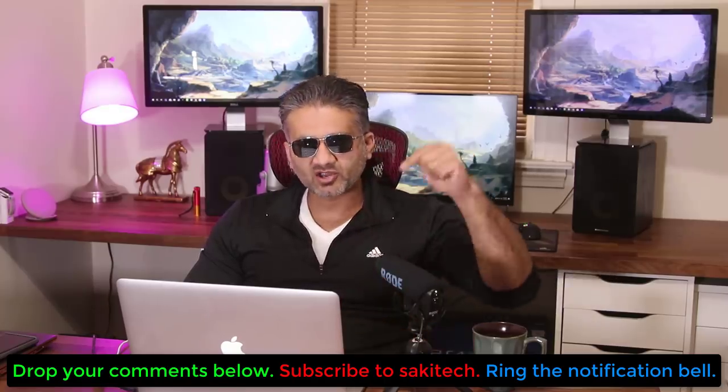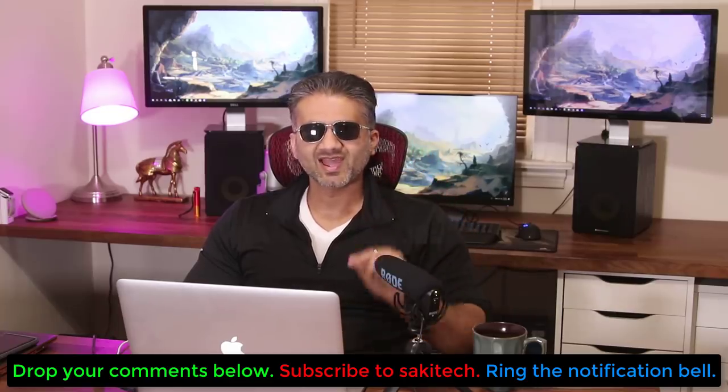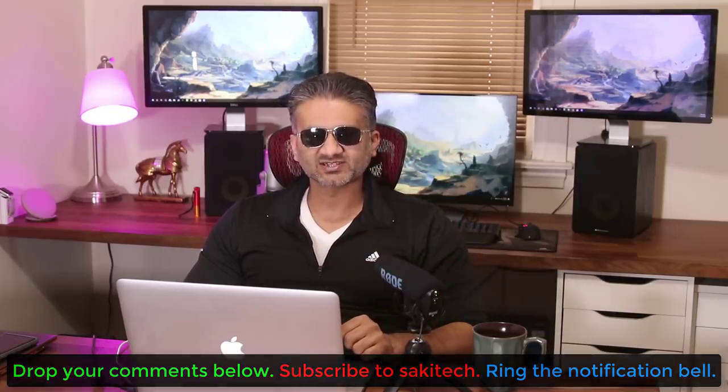Drop your comments down below and let me know what you think. And of course, subscribe to Saki Tech for more videos to come. For now, have a fantastic day, guys.